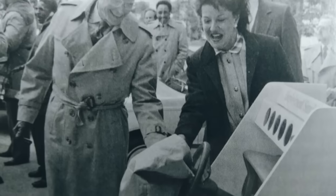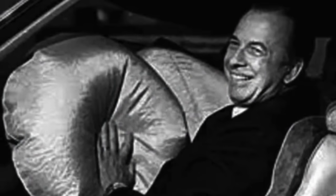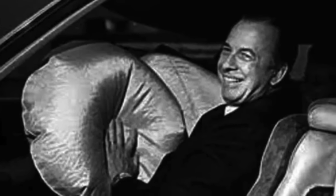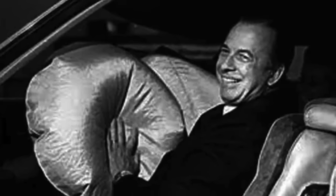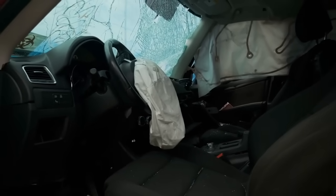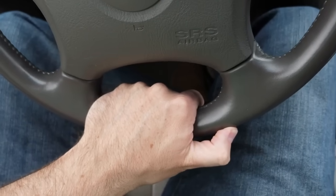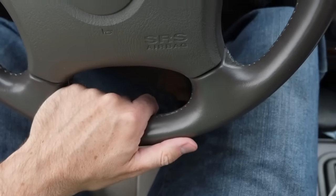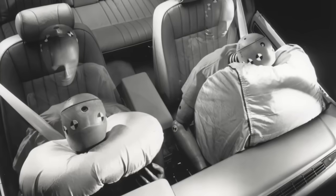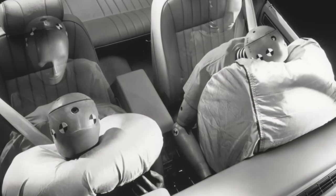Car safety airbags are a marvel of engineering that play a vital role in protecting occupants during a collision. From the precise timing of deployment to the careful design of the airbag itself, every aspect of the system is meticulously crafted to reduce the risk of injury and save lives. Over the years, airbags have evolved from a novel concept to an essential safety feature in almost every vehicle on the road today. As technology continues to advance, we can expect to see even more innovations in airbag design, making our vehicles safer and more capable of protecting us in the event of an accident. So the next time you get behind the wheel, take a moment to appreciate the complex technology that's working silently in the background, ready to protect you when you need it most.